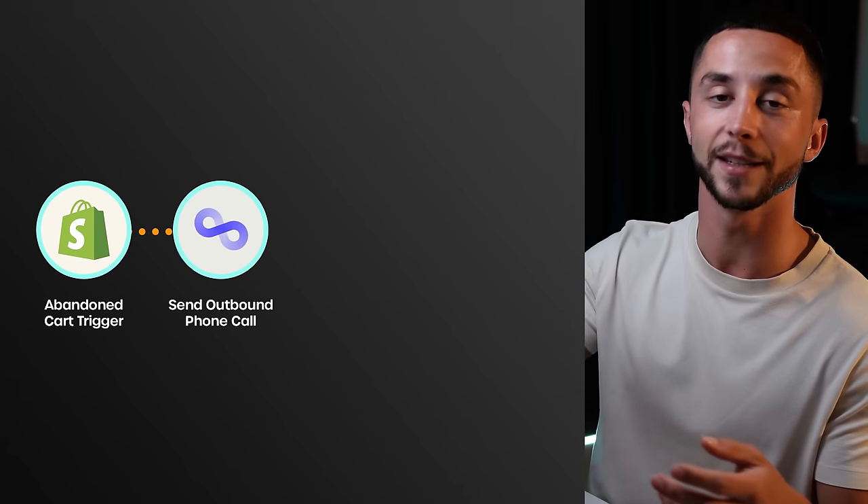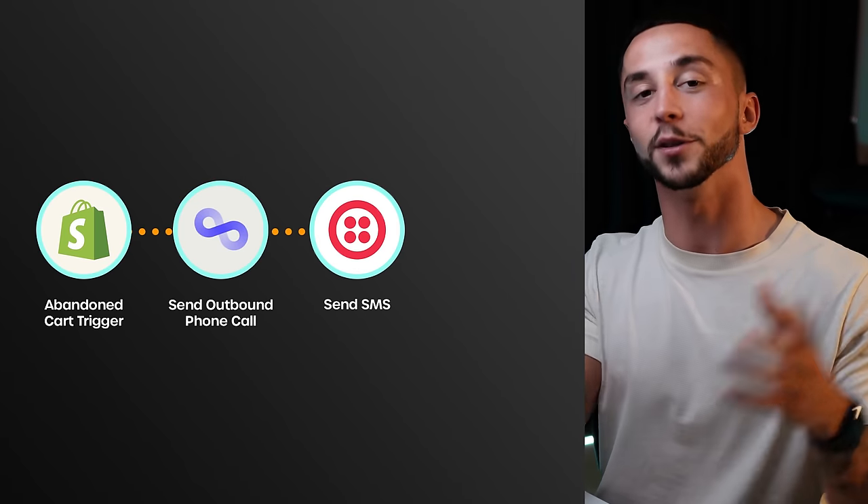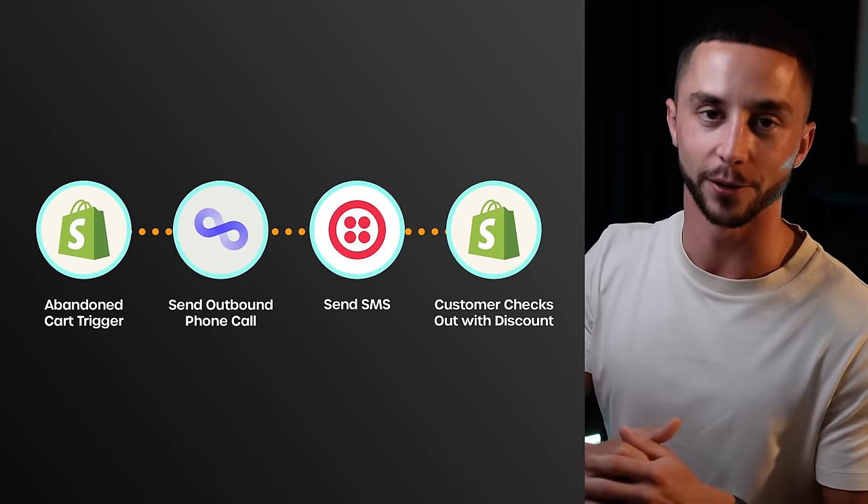And if the customer is interested, it will send an SMS to the customer with a link to return to the checkout and the discount code included.